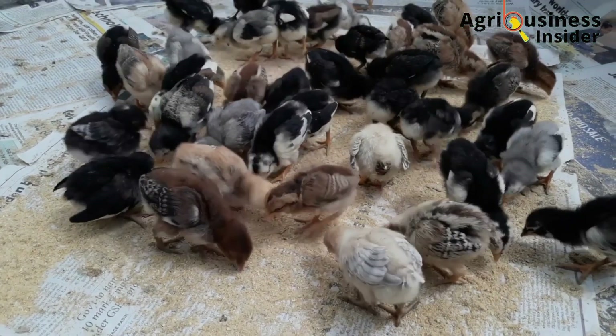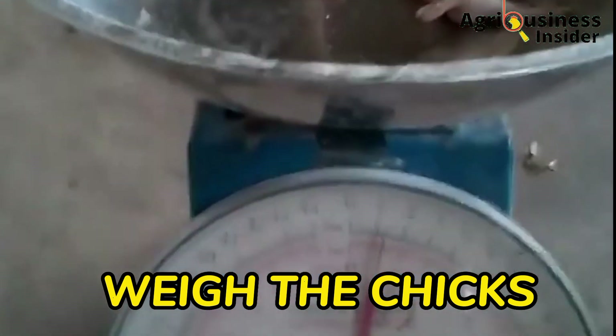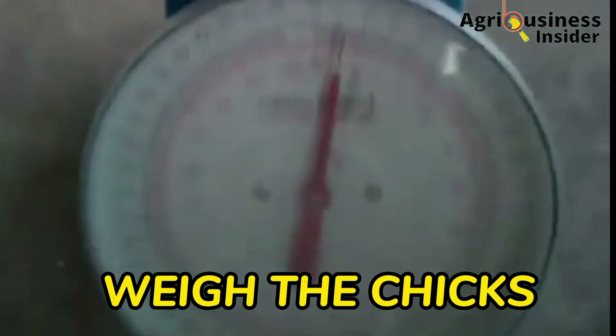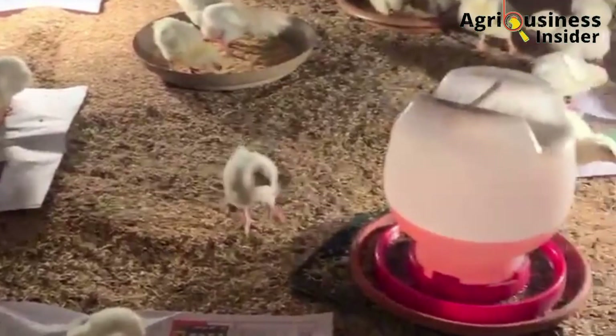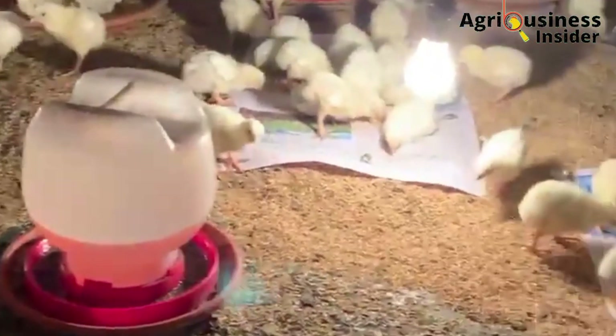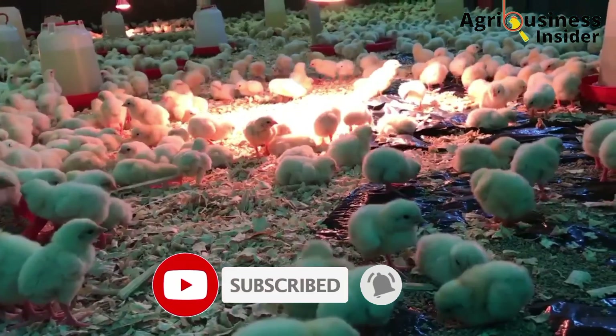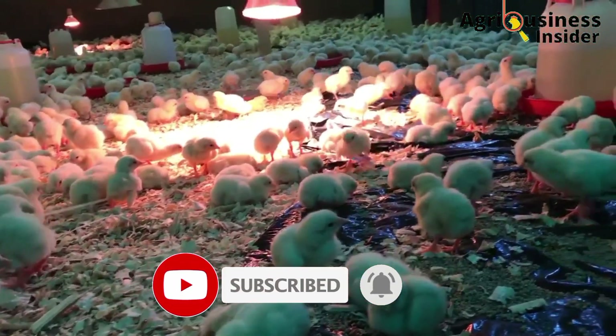On the seventh day, weigh the chicks and adjust the daily feeding dose accordingly. You should know the growth trend of your birds — whether they are increasing or decreasing in weight — so that you can manage their feeds and decide whether to increase or decrease your feeding rations.